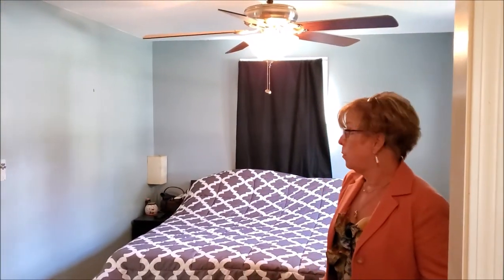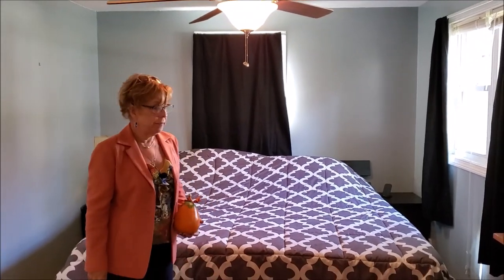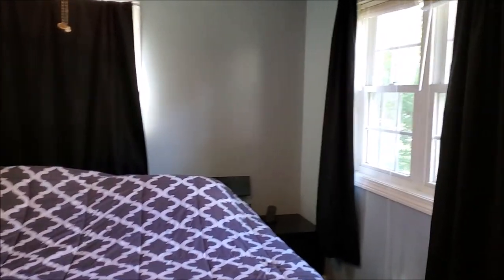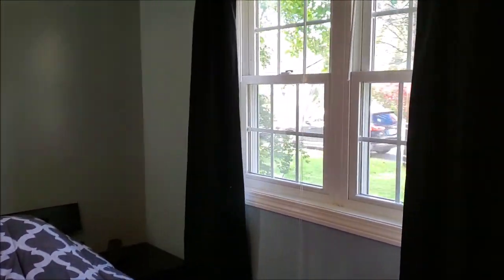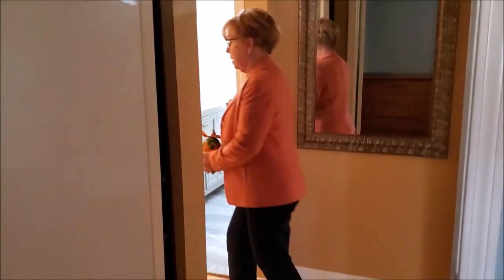We have some in-wall and in-window air conditioning here. Again, all new windows, fresh paint through most of the house, and hardwood floors that are in fantastic condition.